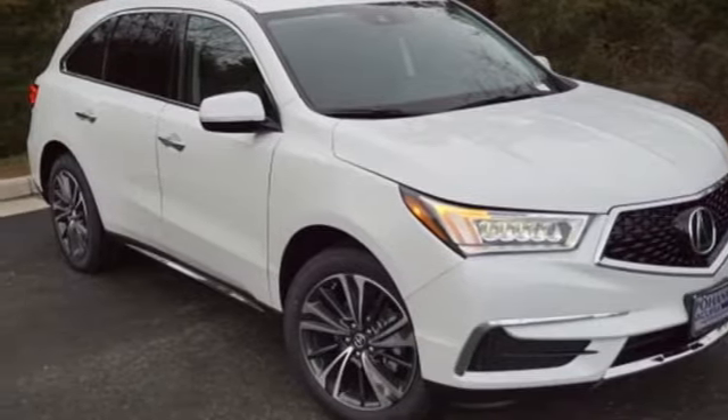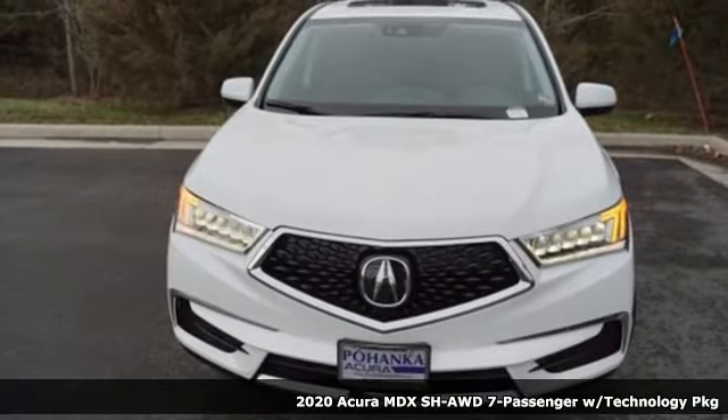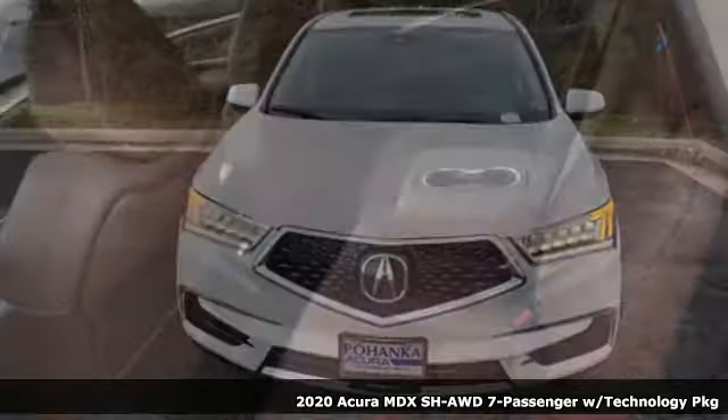It's a new 2020 Acura MDX. Flexible and luxurious, this MDX is a statement of smart sophistication.